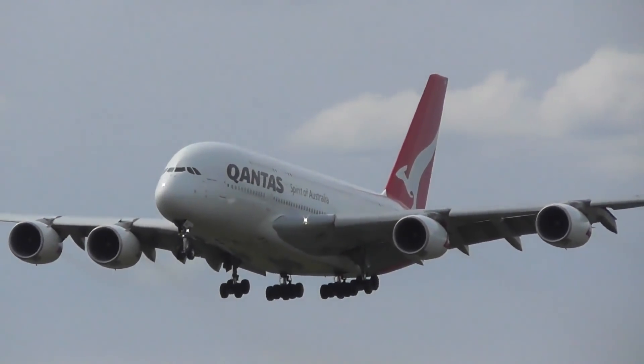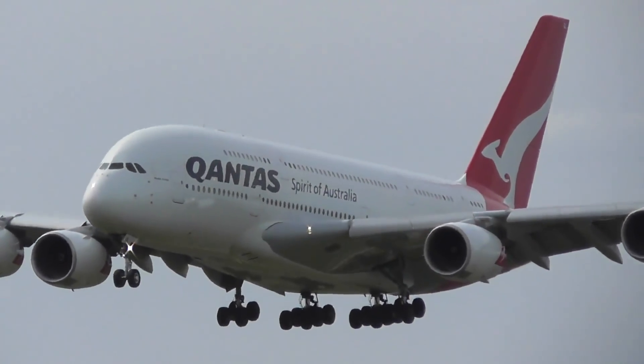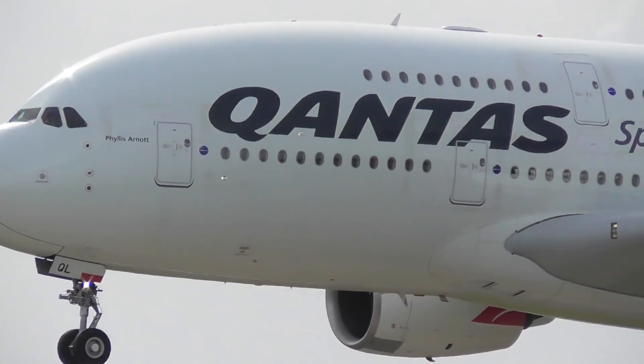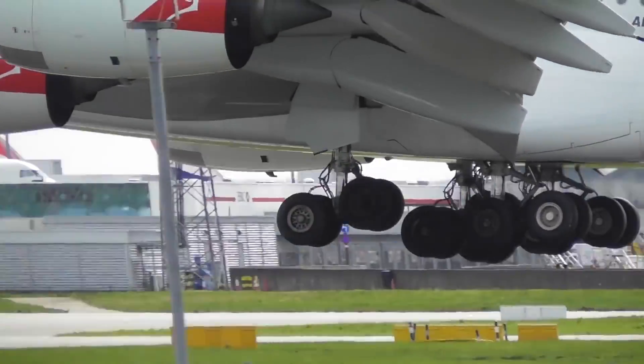The European manufacturer has just in the past hour launched a new cabin flex option for the Qantas Airbus A380s. The statement was released on the Airbus Twitter page and can also now be found on their website. The key points for this new cabin flex option are the following.